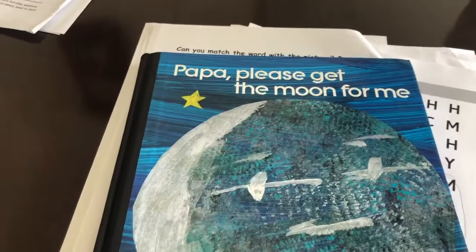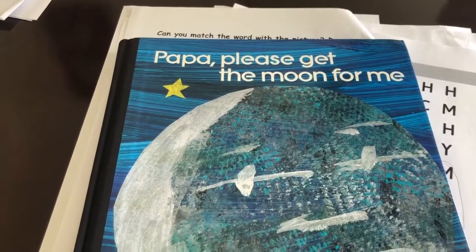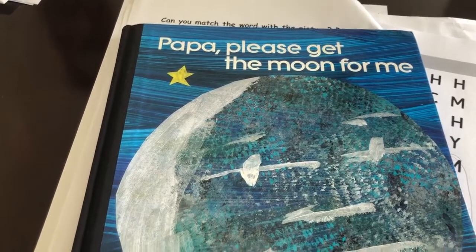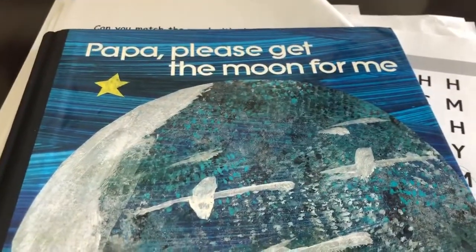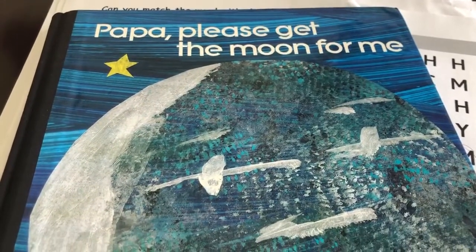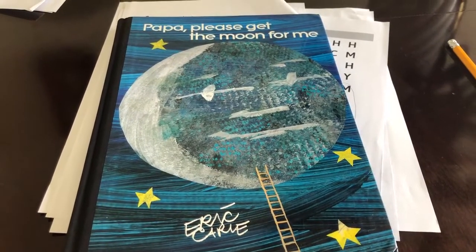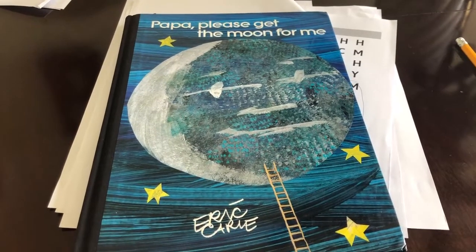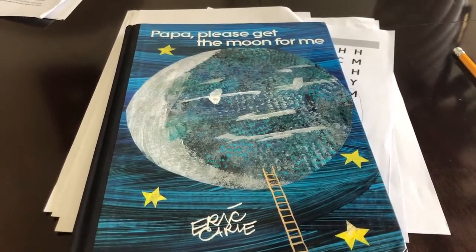Thank you guys — can you believe it, that was the last Story Detectives for this term! We started with 'Cuddly Dudley' and ended with 'Papa Please Get the Moon for Me,' with nine books in between. Have a lovely Easter everybody. If you get a chance to give your papas a big hug, do that because papas are lovely. Enjoy the Easter holidays, and hopefully we will be back at school eventually. Bye everybody!